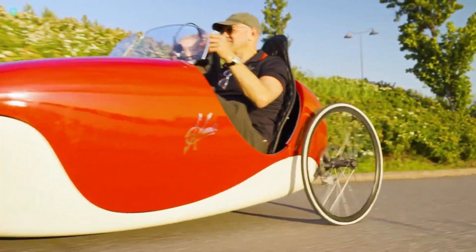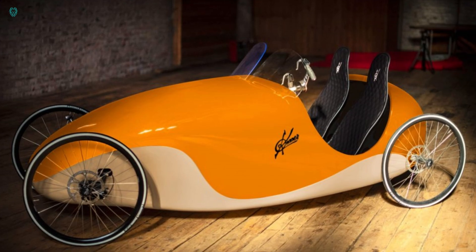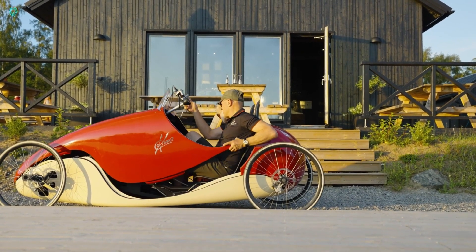This versatile vehicle is perfect for commuting, exercising, or even racing, offering a comfortable driving position and a clear view of your surroundings.